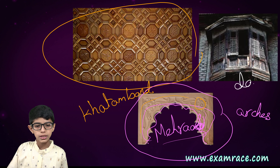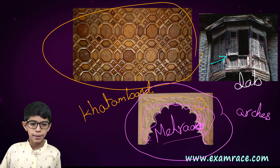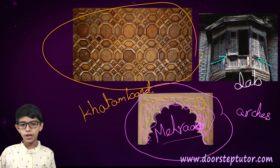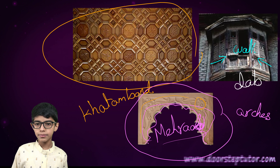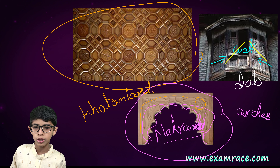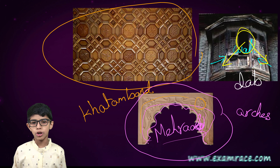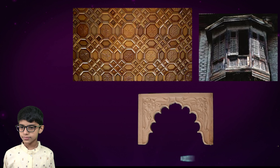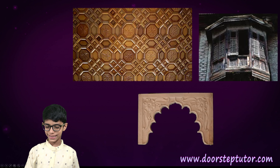Do you know about the dam? It separately comes out of the wall, and it is very beautiful to see the view from the window of the dam. Remember the Khatamband — it is very important. Have a nice day.